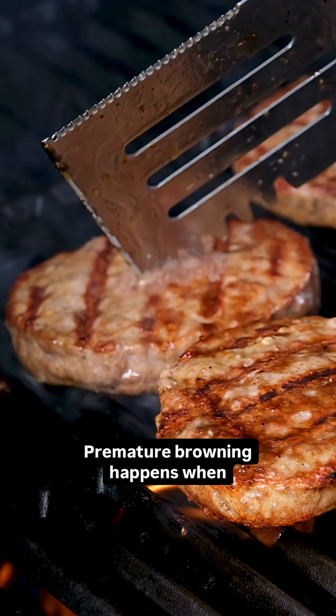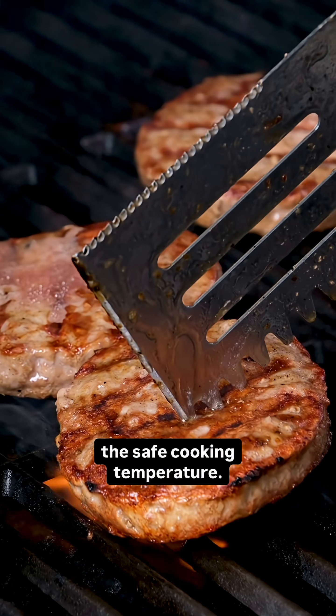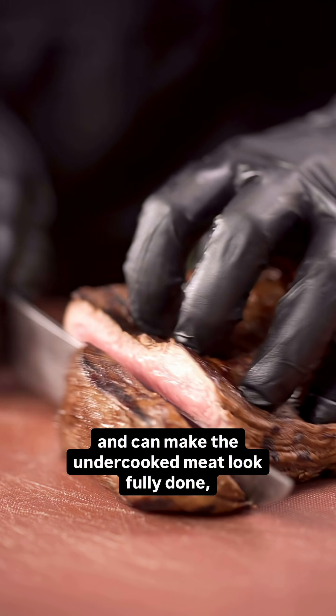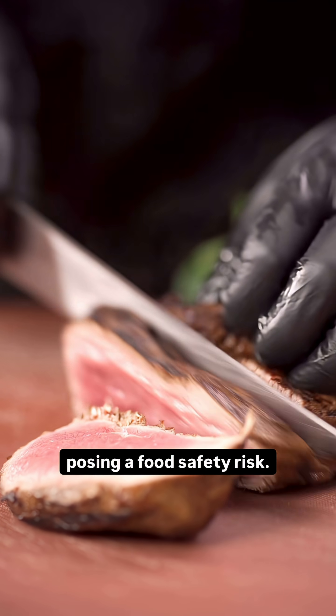Premature browning happens when ground beef turns brown before it reaches the safe cooking temperature. It is caused by oxidation of myoglobin and some other factors, and can make the undercooked meat look fully done, posing a food safety risk.